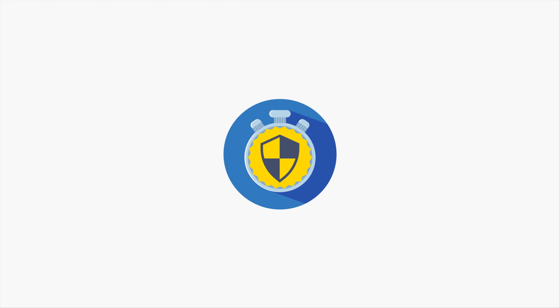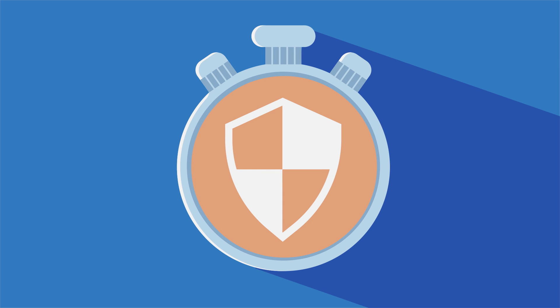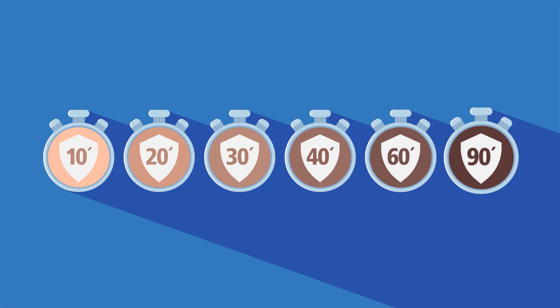Therefore, a safe sunscreen is always dependent on two factors. First, the self-protection time of your skin — this is how long your skin can be exposed to the sun without getting a sunburn. It depends on a number of factors, above all the color of your skin.